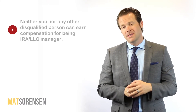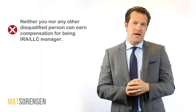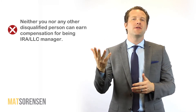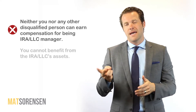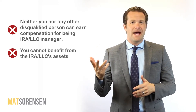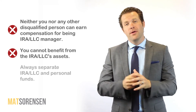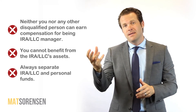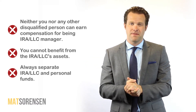There are a few things you cannot do as manager of the IRA LLC. First, you cannot pay yourself compensation, salary, or any fees for being manager, nor can you pay them to any other disqualified persons like your spouse or children. Second, you can't have use of or benefit from the assets the LLC owns. And third, the funds in the LLC need to be separate from your personal funds — do not mix your personal bank account or personal assets with the IRA LLC.